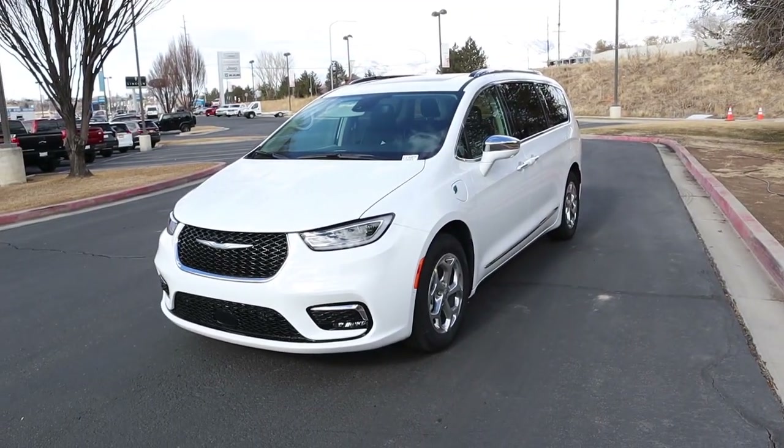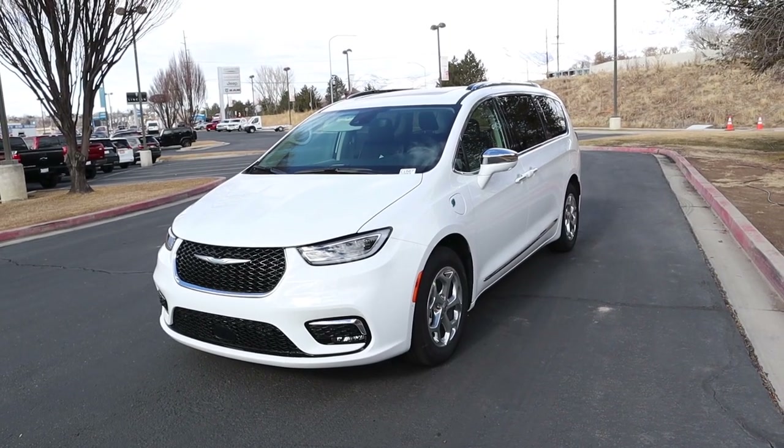Hey everyone, it's Ben Hardy here. In today's video we're going over a 2021 Chrysler Pacifica Hybrid in the Limited package. This one actually has a full charge so we'll be able to really test out the hybrid system. A huge shout out and thank you to Dodge Ram here in Provo for giving me some time with this Pacifica — check out the link below. Let's get straight into the video.